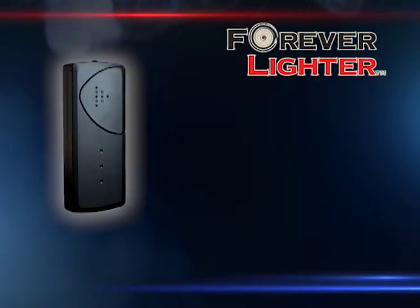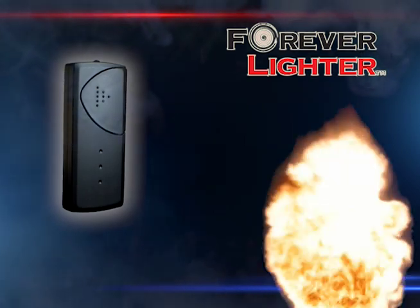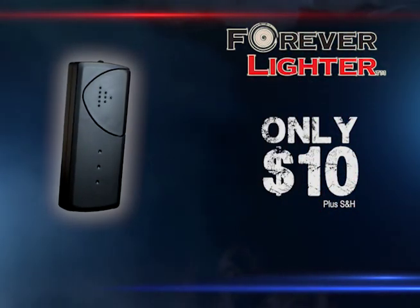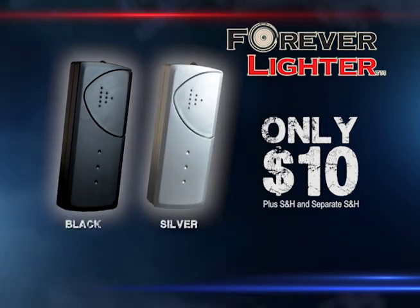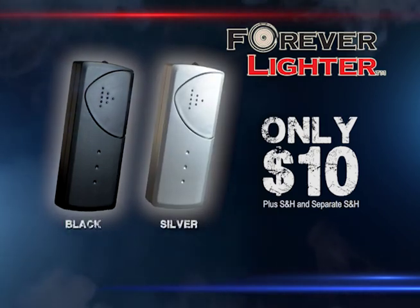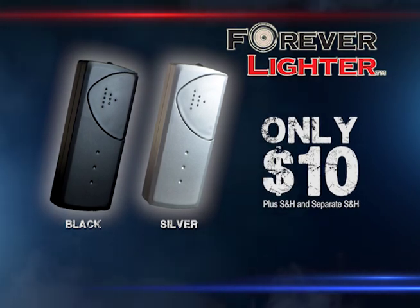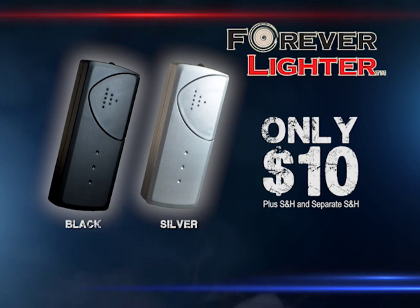The Forever Lighter in matte black for the incredibly low price of $10 plus handling. But wait — if you order right now, you can double your order and get a silver Forever Lighter. That's right, you get two Forever Lighters for only $10. This special offer is not available in stores, so order now!